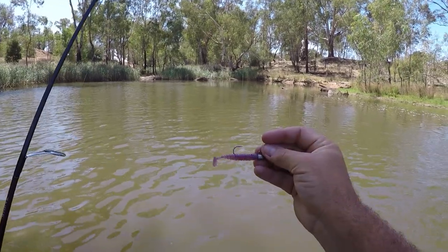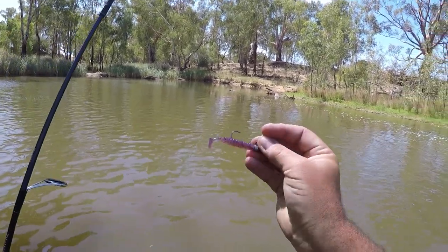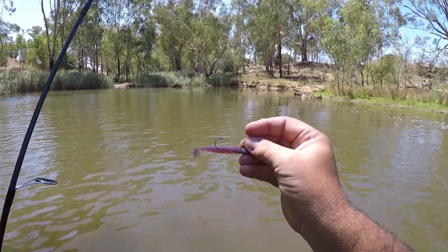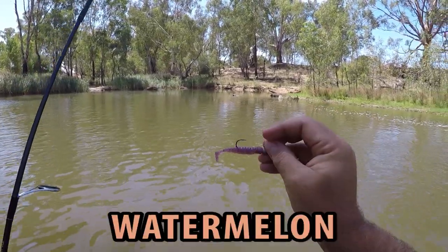They are absolute little gun soft plastics and jig heads from Jiggle Fishing. I'll leave a link in the description so you can go check out their website and buy some if you want. I can't for the life of me remember what this particular colour is called, but I'll put it on the screen right now in text so if you wanted to buy the same colour you can.